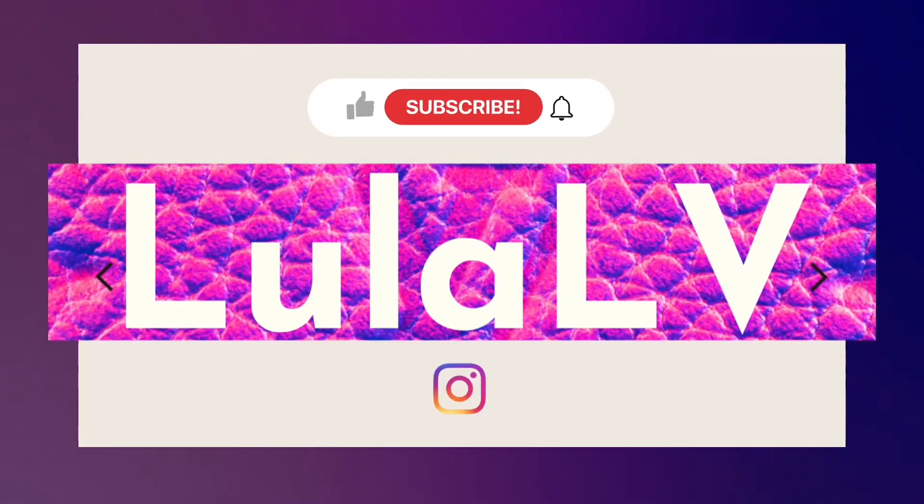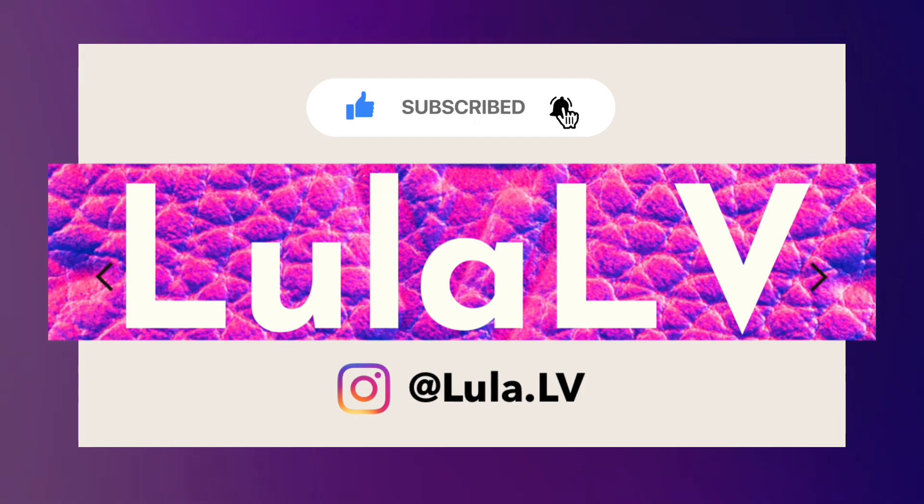Hey there, this is Lula Elve. Thank you so much for joining me. Today's video is gifts that you can get from Louis Vuitton for under $500. Yes, you can find gifts for under $500 at Louis Vuitton. If you're new to my channel, welcome, and if you are a returning viewer, thank you so much for coming back. Let's dive right in — there's actually a ton of gifts to go over today.